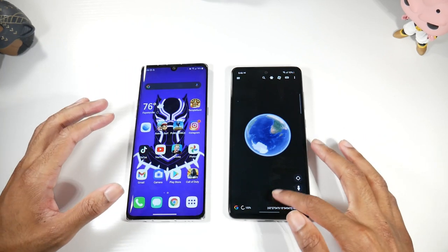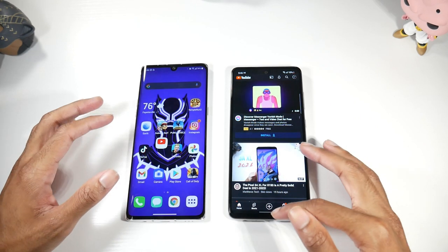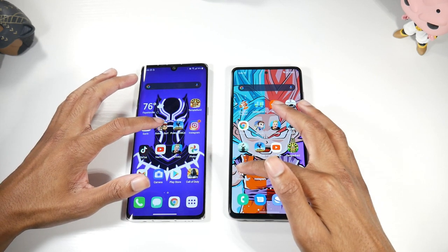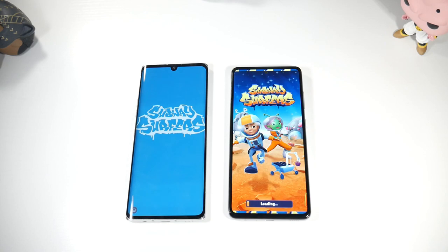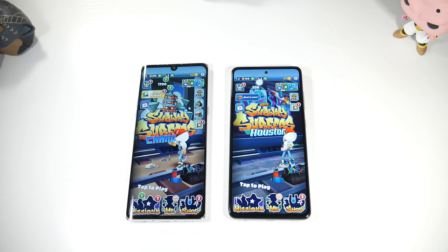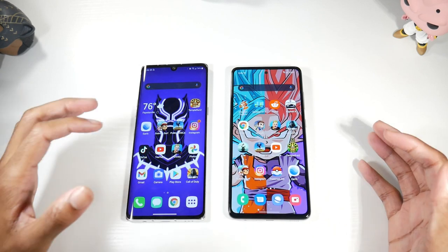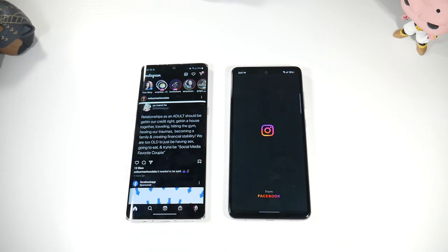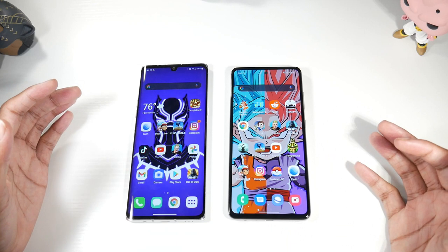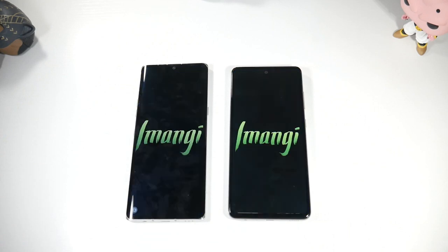Opening applications is pretty much a tie — trying YouTube, it looks like the A52 is doing a slightly better job opening everyday apps. But as I mentioned, once you get into gaming like PUBG or Call of Duty, the Velvet is going to perform better. Both phones are extremely fast for everyday use, but the A52 actually looks faster just for opening everyday applications.